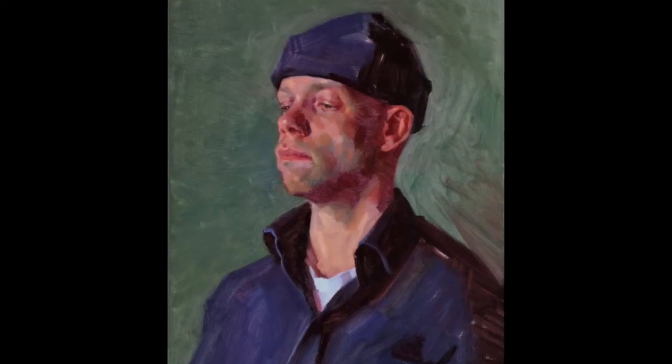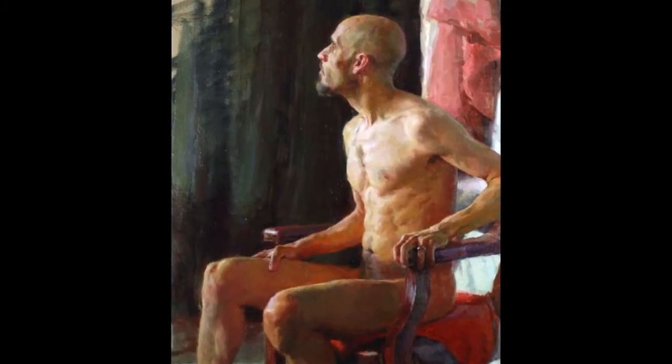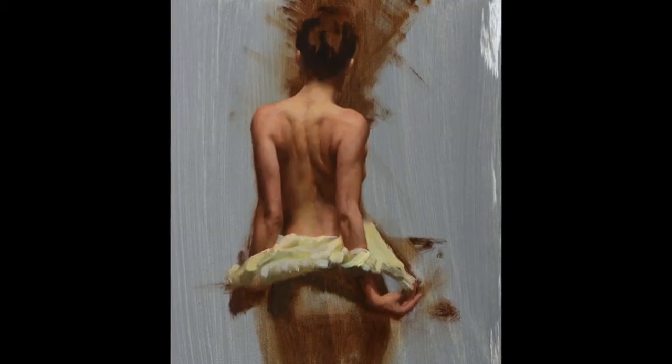The end result is that our paintings have more life. They feel like they're breathing — you can feel the action of it, and they're more organic.